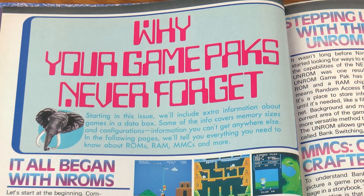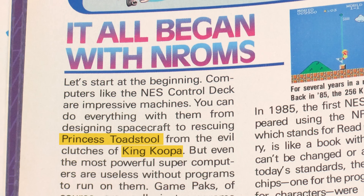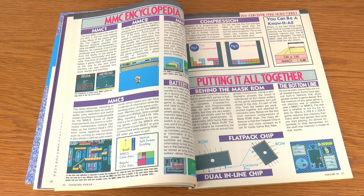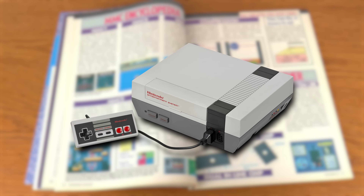Why Game Packs Never Forget — nobody I know calls them Game Packs anymore, but I still refer to the NES system as the Control Deck. I also enjoy seeing names like Princess Toadstool and King Koopa from days gone by. I don't know what the average age of a reader of Nintendo Power was, but I imagine a lot of people, especially younger readers, skipped right over these four pages. Even though I coded for fun at the time, I don't think I read this because you couldn't run down to Radio Shack and buy an NES development kit — so who cares?